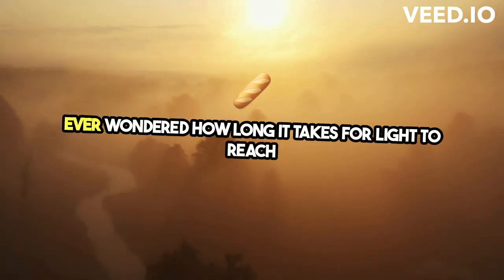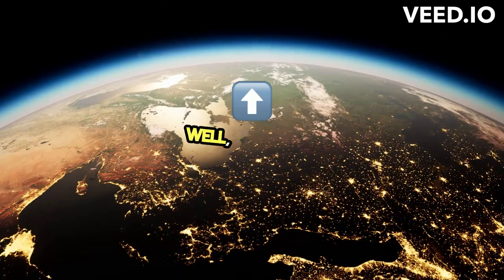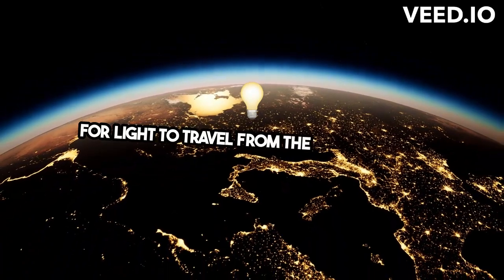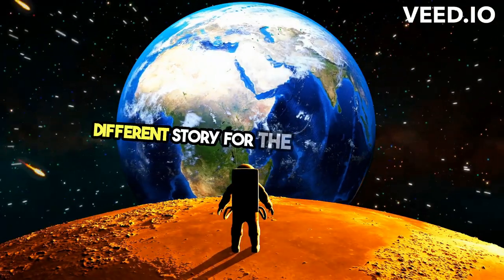Ever wondered how long it takes for light to reach all the planets in our solar system from the sun? Well, buckle up. It takes a mere 8 minutes and 20 seconds for light to travel from the sun to Earth. But hold on, it's a whole different story for the outer planets.